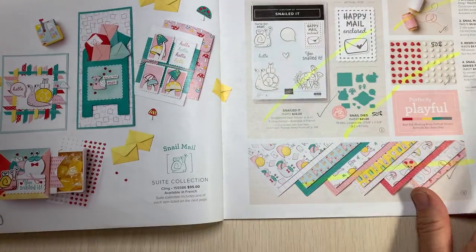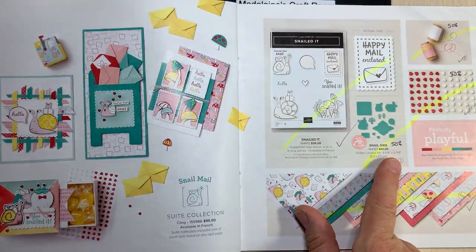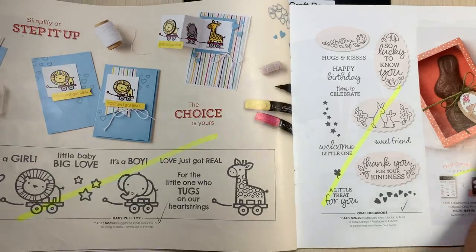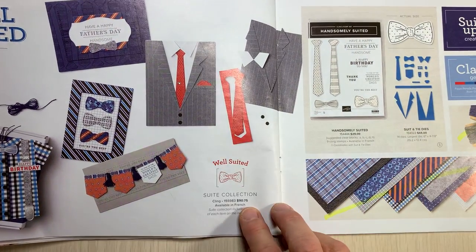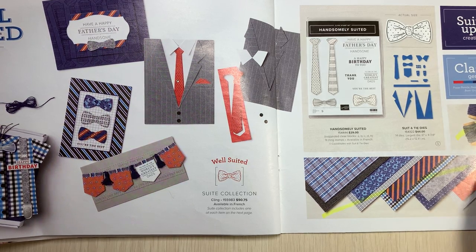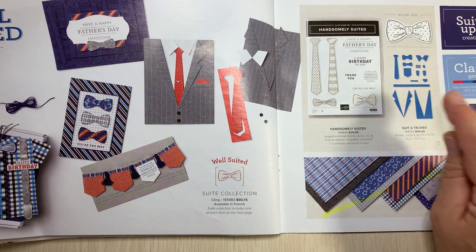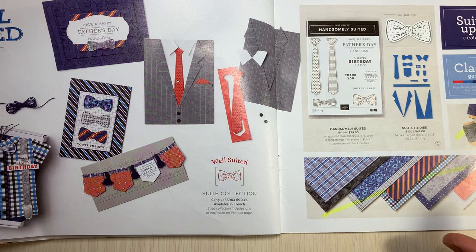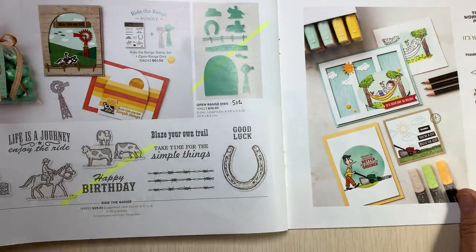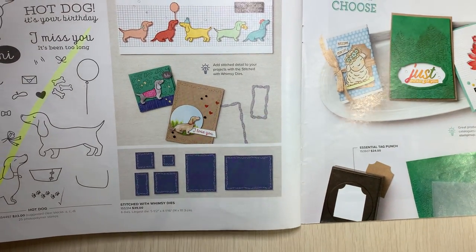Some bundles are staying — the seaside sea and sand bundle is staying. The flamingo dies are 50% off. There are so many beautiful ones leaving us, and look at that cute little envelope on that snail — the snail dies are 50% off. Our beautiful windows suite is continuing. The well-suited suite paper is also leaving — it's very special with its very small designs, making it perfect for ties. The dies need small designer paper to look realistic.